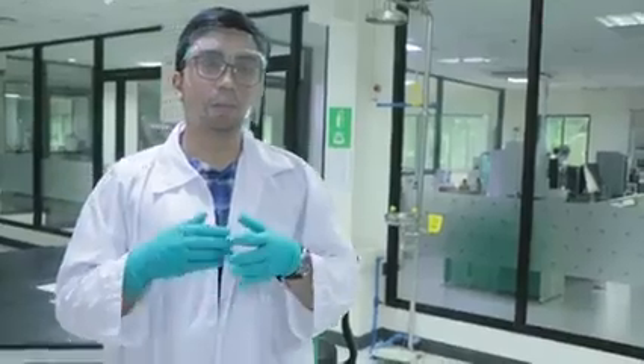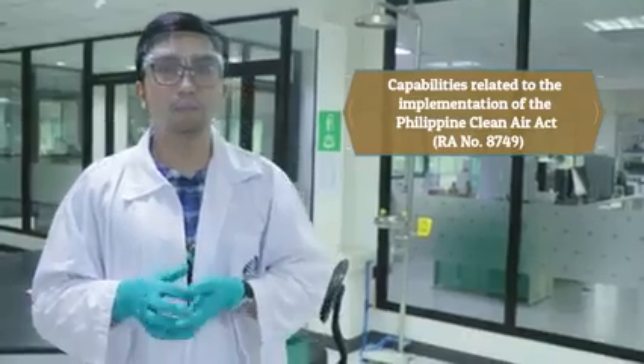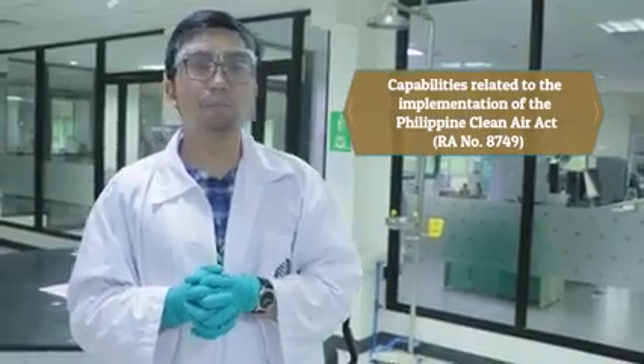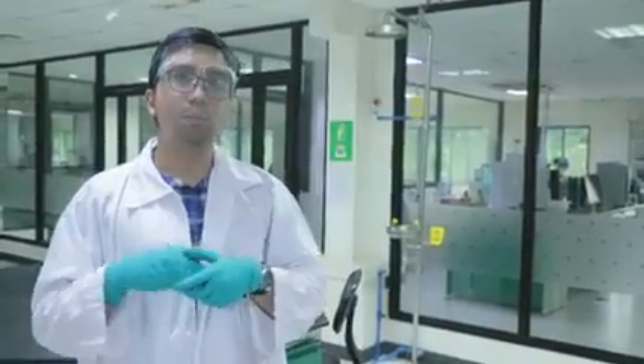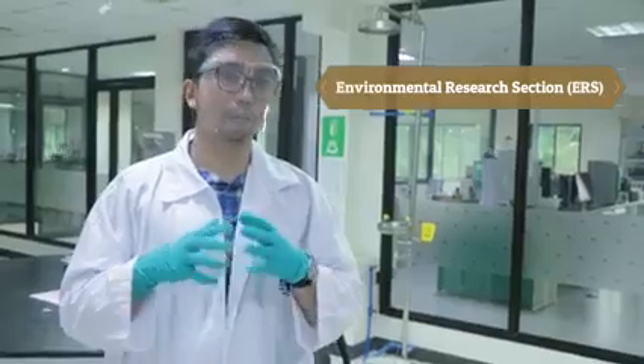For this time, I will be introducing you to the capabilities of the EMB Central Lab in terms of complementing the implementation of the Philippine Clean Air Act or RA 8749. But before that, I want to mention that the ERLSD has two sections. The first one is the Environmental Research section, which primarily caters to research activities and spearheads the conduct of the same.